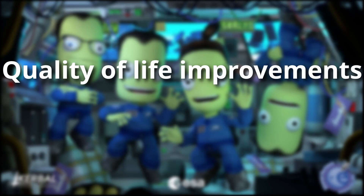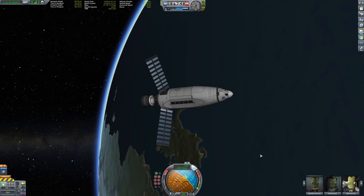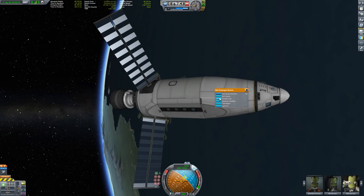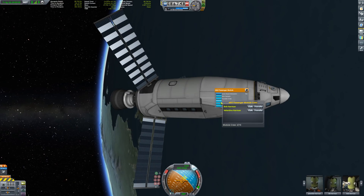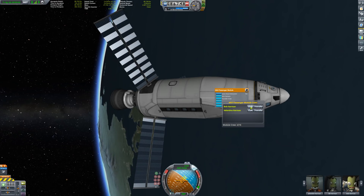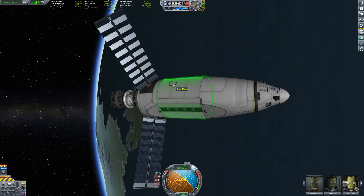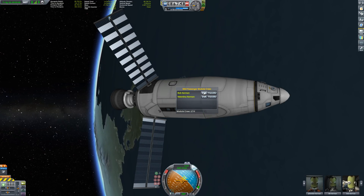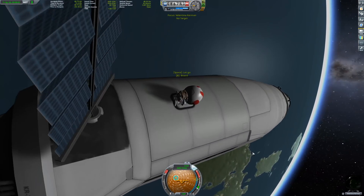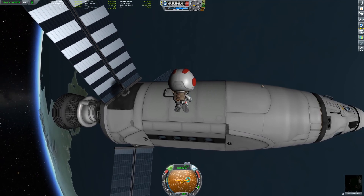Quality of life improvements. Every new KSP iteration improves gameplay a little bit. This time, the team focused on right-click menus. For instance, if you right-click on a crew module and select Transfer Crew, you can now also send any crew member inside that module on an EVA. This was already possible by left-clicking the crew hatch, but sometimes hatches are obscured or hard to click on, so this is a welcome improvement.